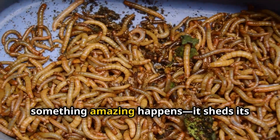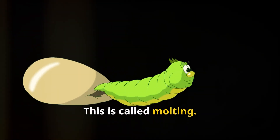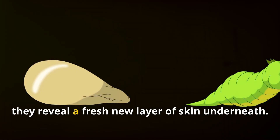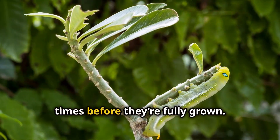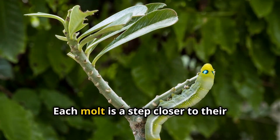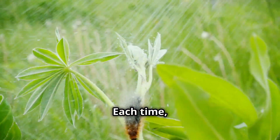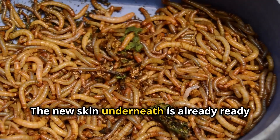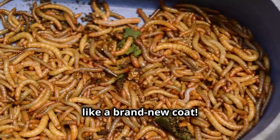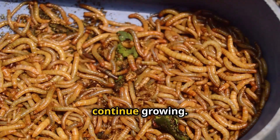As the caterpillar grows, something amazing happens. It sheds its old skin to make room for its new, bigger body. This is called molting. Each time they molt, they reveal a fresh new layer of skin underneath. Caterpillars can shed their skin four or five times before they're fully grown, and each molt is a step closer to their ultimate transformation. Each time they get a little bit bigger — it's like getting a new outfit that fits just right, like a brand new coat. This process ensures they have the flexibility and space they need to continue growing.